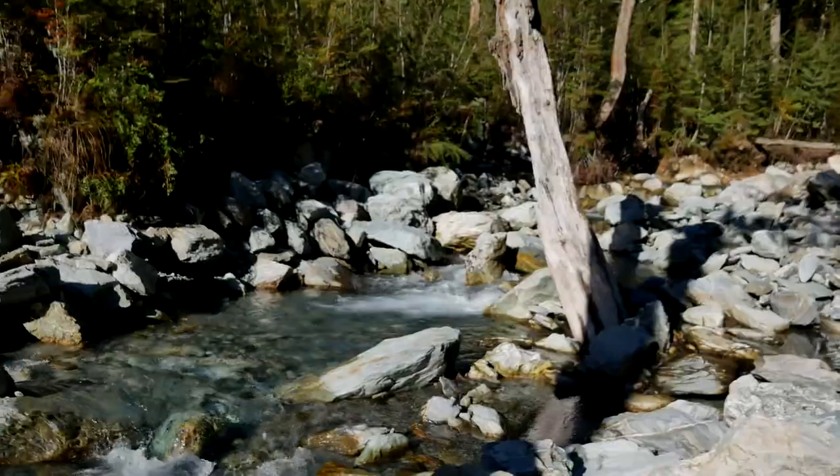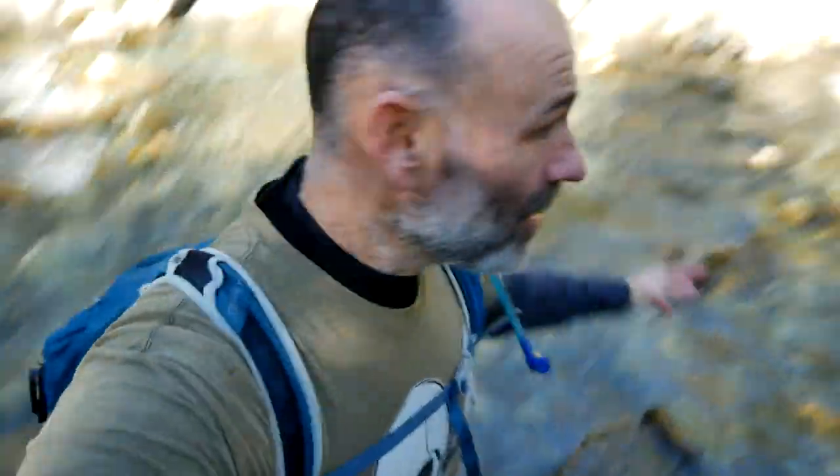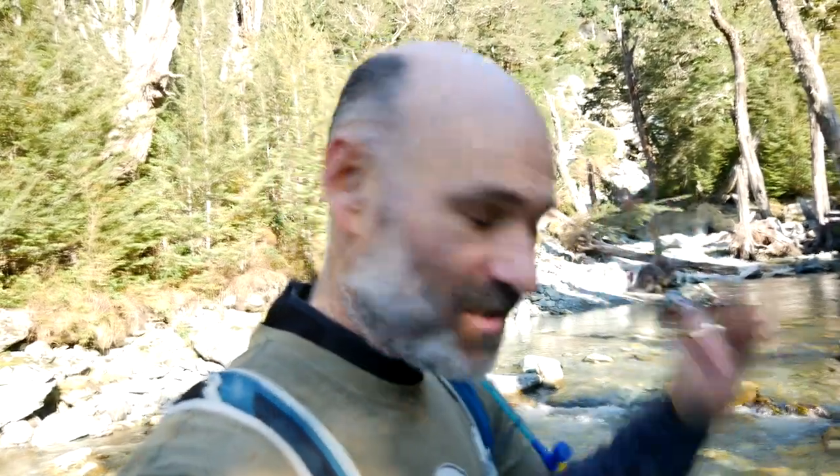We're already getting into some epic stuff today. Remember when I said one plus one equals two — we have water. Look at that up there: elevation change. That equals waterfalls. Because it's not on an established track and doesn't have a name, that's a hidden waterfall. One plus one equals two — let's do this.